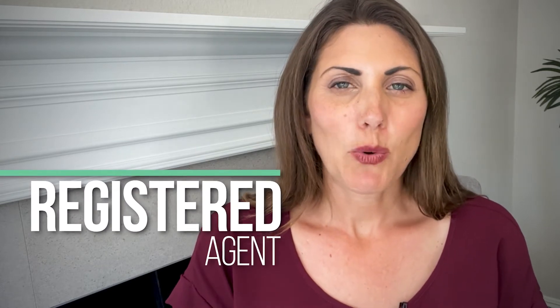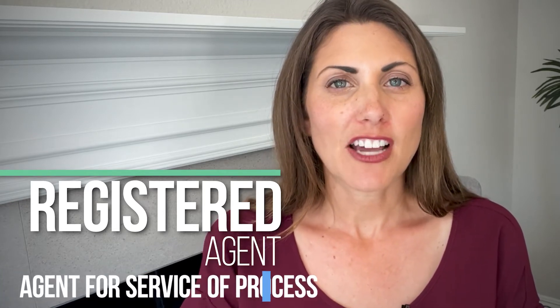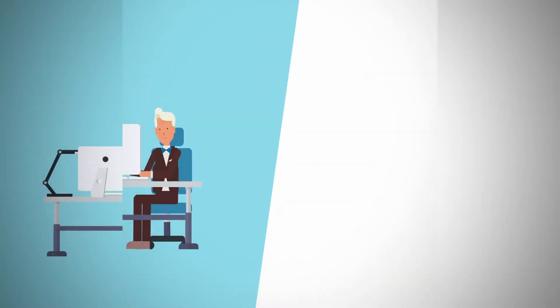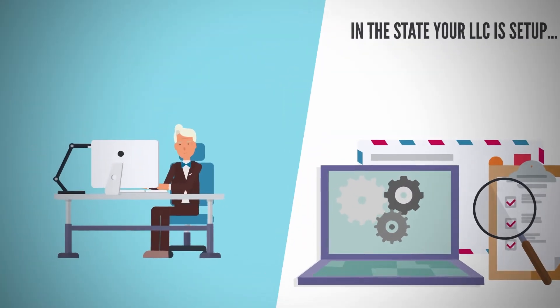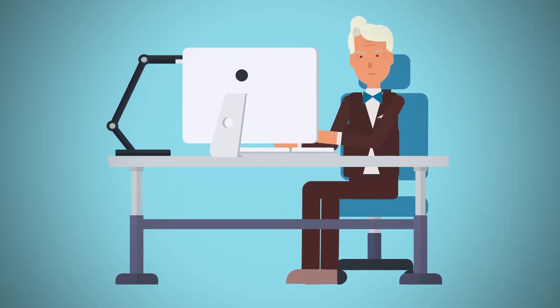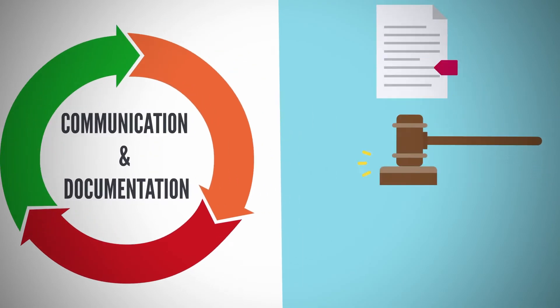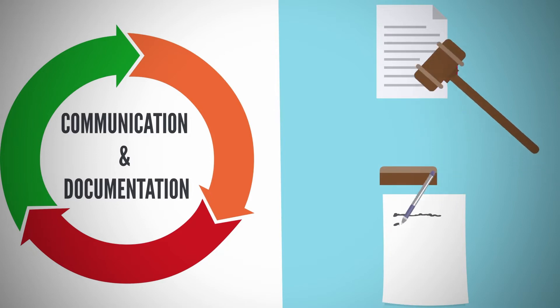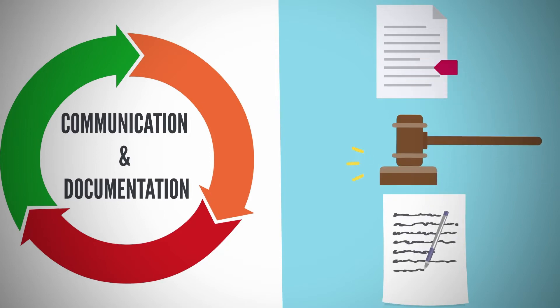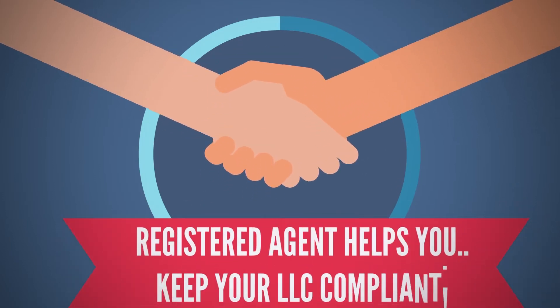So now let's dive into what a registered agent is. Every LLC is required to have a registered agent — sometimes called a resident agent, statutory agent, or agent for service of process. The registered agent must have a physical address in the state your LLC is set up, and this person helps with important communication and documentation such as franchise tax forms, notices of litigation, tax and legal correspondence, and required annual report forms. Basically, the registered agent helps keep your LLC in compliance.